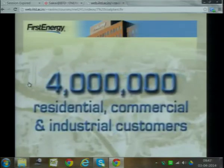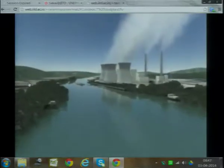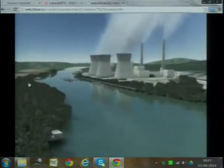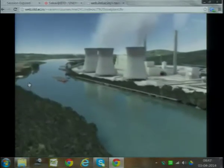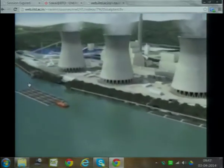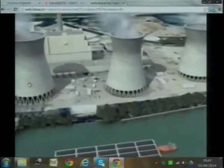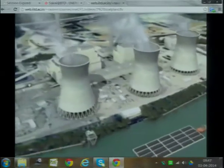...for over 4 million residential, commercial, and industrial customers. Over half of First Energy's electricity is produced by using coal, compared to about 60% nationwide. Let's see how electricity is generated from coal by taking a virtual tour of a coal-fired power plant, similar to those operated by First Energy.